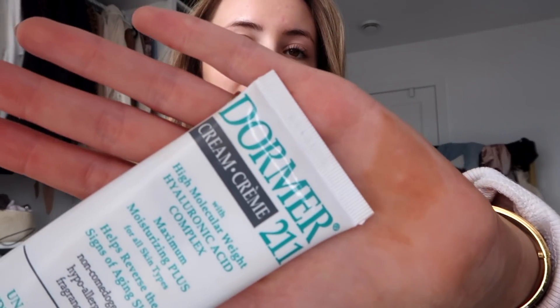The first thing I wanted to talk about is the one I'm most excited about — the number one product in this whole video that you need to order. It's from Amazon: the Dormer 211 cream. In the TikTok, she was saying how this is a cream that her family has used for years. It's very, very hydrating but doesn't feel oily, and it syncs really nicely into your skin. The kicker is that it's like $10 to $20 on Amazon, and I like it way more than Drunk Elephant — it is seriously the best cream ever.